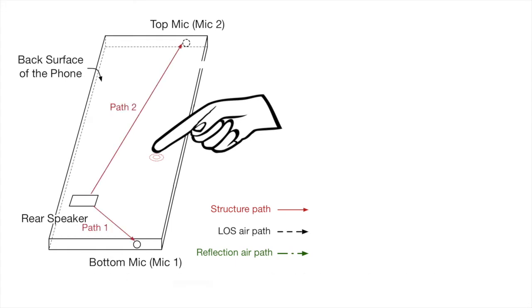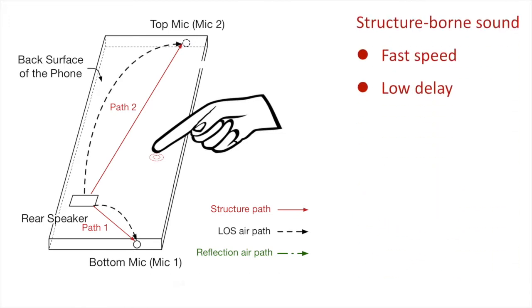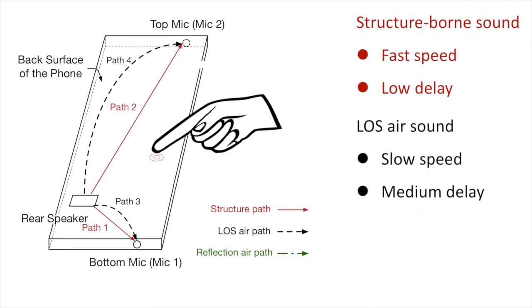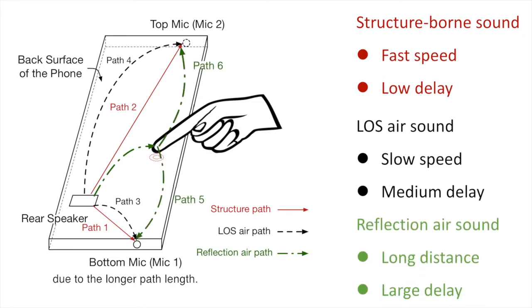Given the high speed of sound for the structure-borne sound, the structure sound pads arrive at the microphone first. The line-of-sight air pads have longer delays than the structure pads due to the slower speed of sound in the air. The reflection air pads arrive after the line-of-sight air pads due to the longer path length.